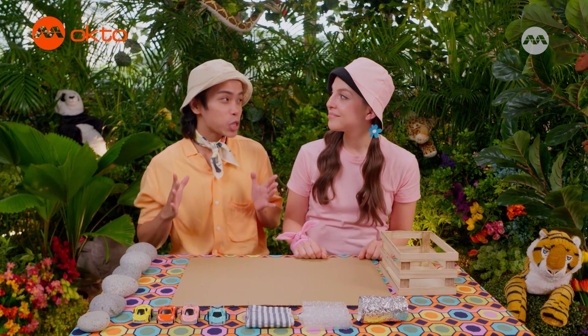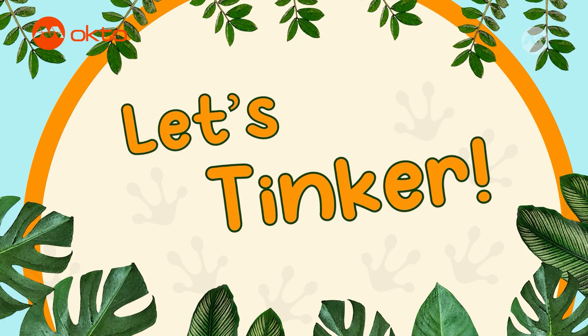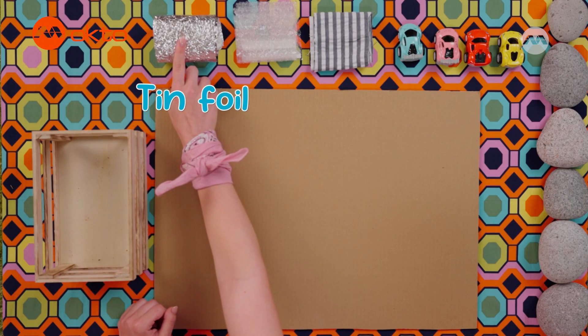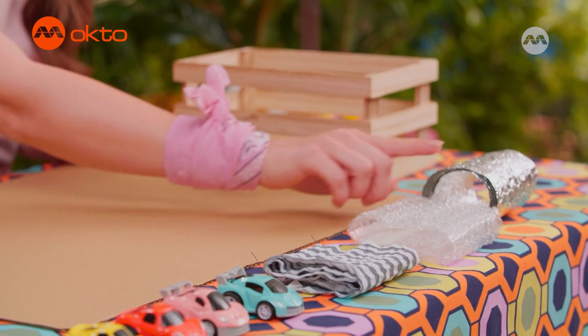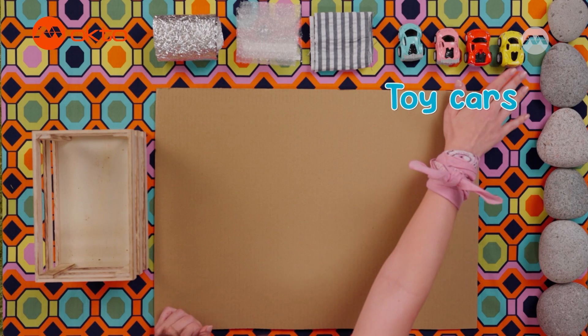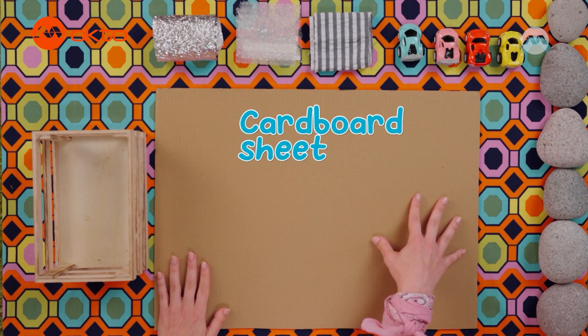Okay, Allie. Let's learn about this thing called friction. Right, Alfie. Here's what we'll need: tin foil, bubble wrap, and some cloth — but all of these things have double-sided tape on the back. Then we'll need some toy cars, a crate, and a cardboard sheet.